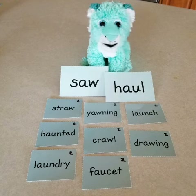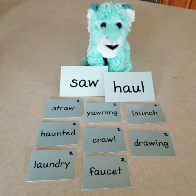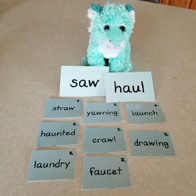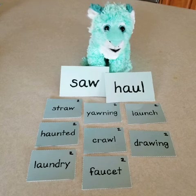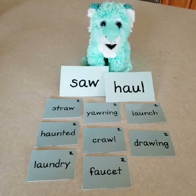Today, I want to teach you that when you hear the AW sound in a word, it's usually made by the vowel teams A-W or A-U.